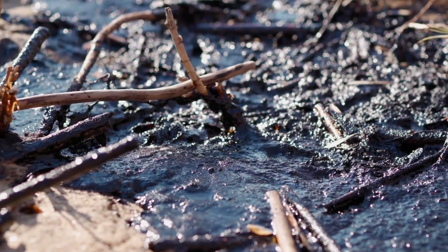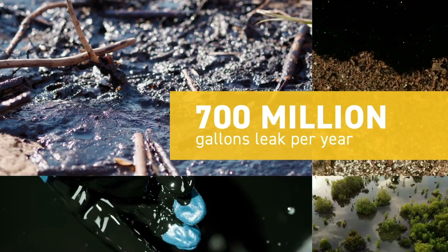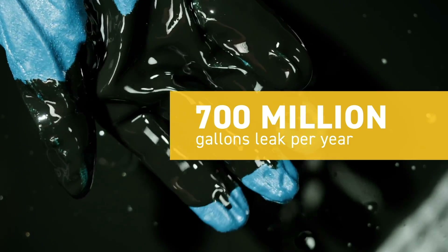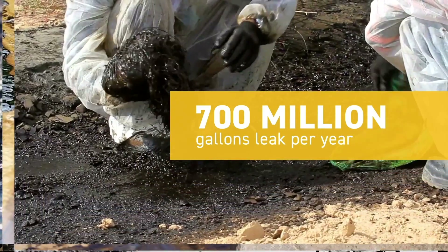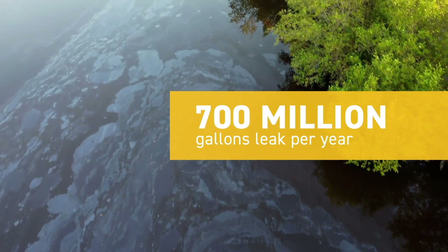More than 700 million gallons of petroleum products leak into the environment each year according to the National Oceanic and Atmospheric Administration. This contamination impacts soil, groundwater, river water, and seawater, which has the potential to harm humans, plant life, animals, and marine life.